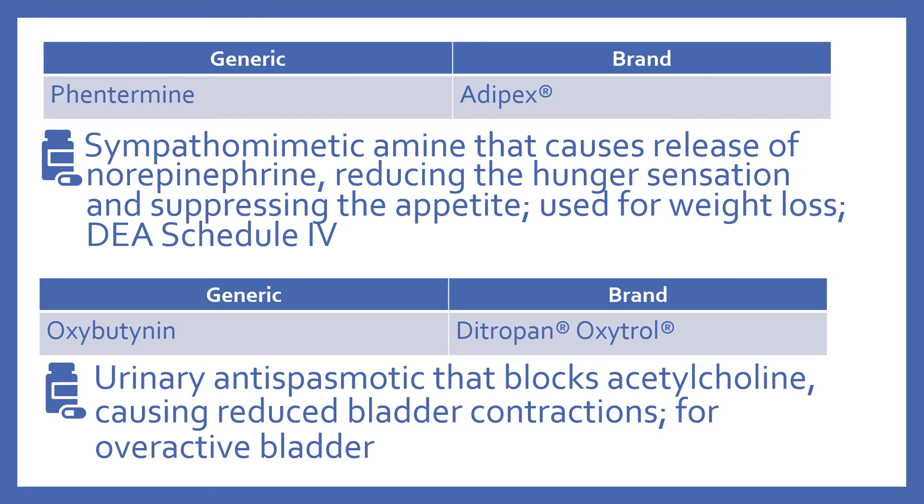And then there's oxybutynin, brand name is Ditropan — that's the tablet form — or Oxytrol, which is a patch form. This is a urinary antispasmodic that blocks acetylcholine, which causes reduced bladder contractions. It's used for overactive bladder.